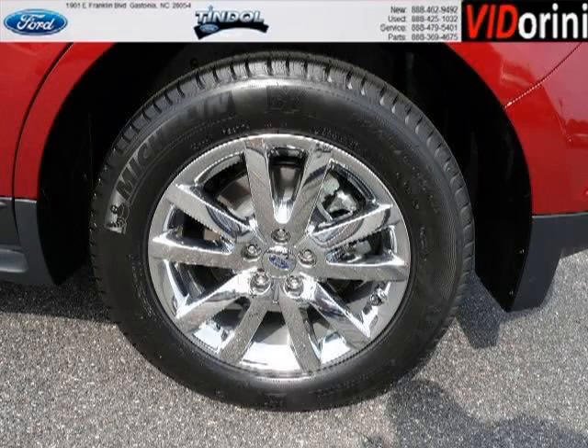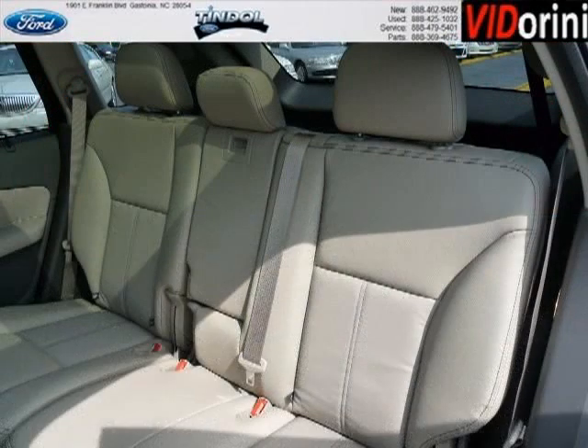The airbags and Dolby Stereo only makes it more attractive. Low miles means it's fresh and ready to get out there. Come in today and take a look for yourself.